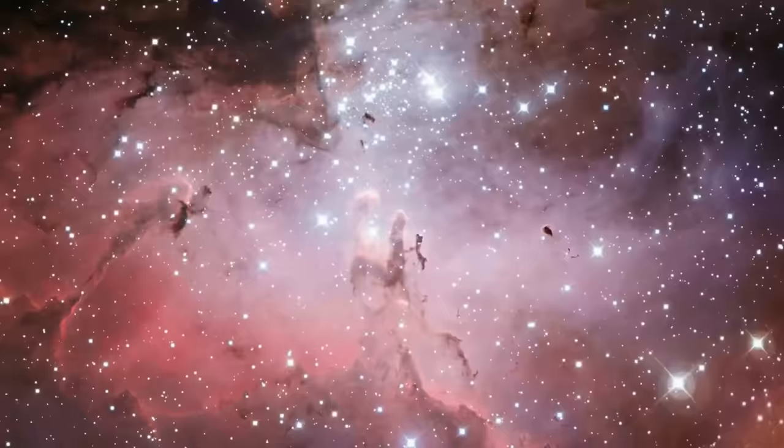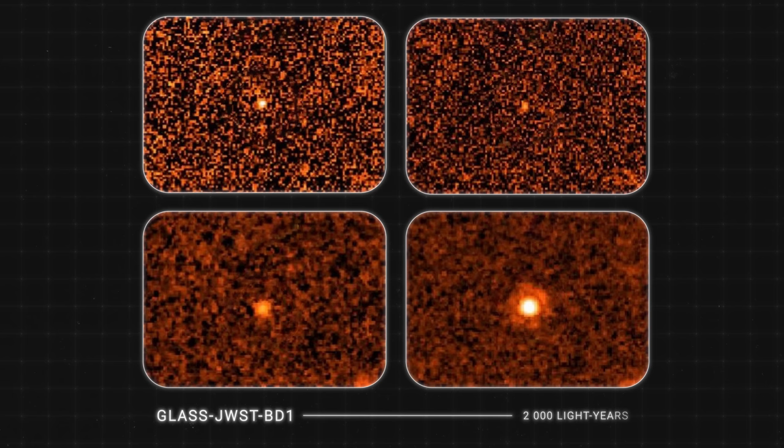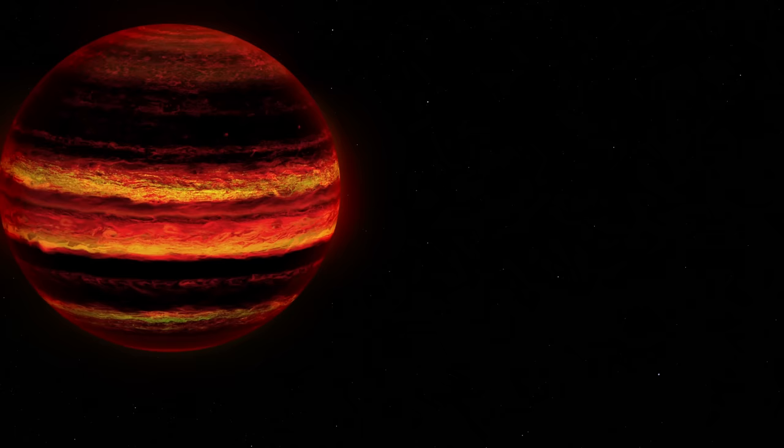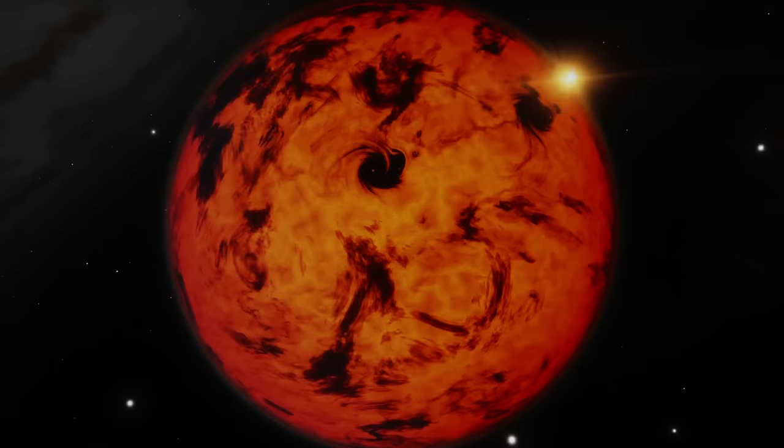Webb's next discovery is of even greater interest to scientists. This time it is not a nebula, but the brown dwarf GLASS at a distance of about 2,000 light-years from Earth. Brown dwarfs are quite rare and dim and have some of the characteristics of a planet — they are not massive enough to synthesize hydrogen and emit starlight, but they also have an atmosphere like a planet, with the probable presence of water molecules. Studying why a star has so little mass will help scientists learn more about the boundary between planets and stars and how they form.